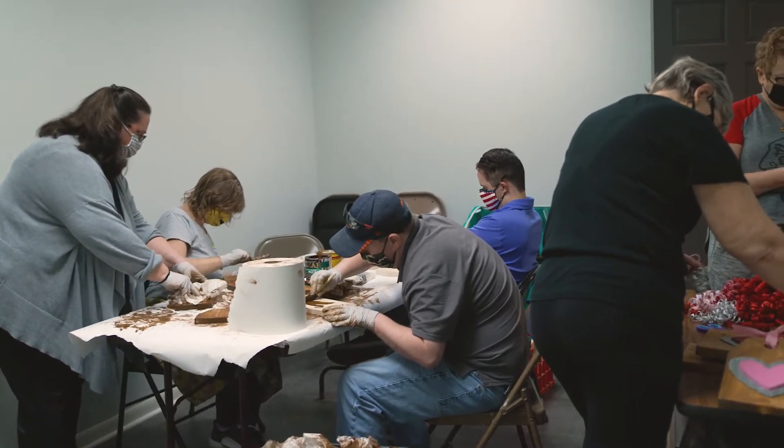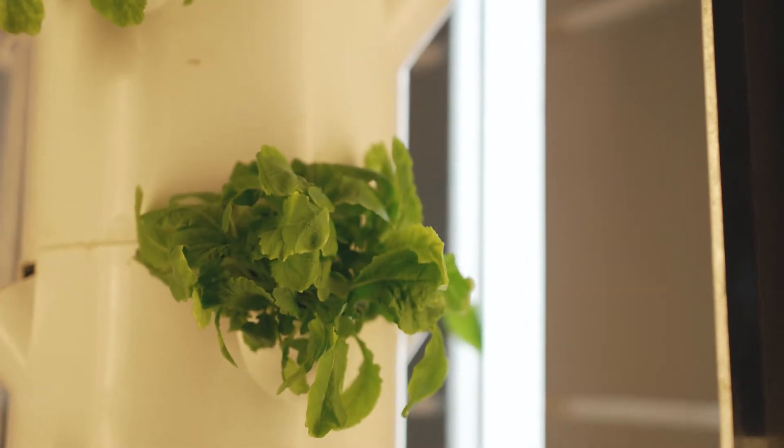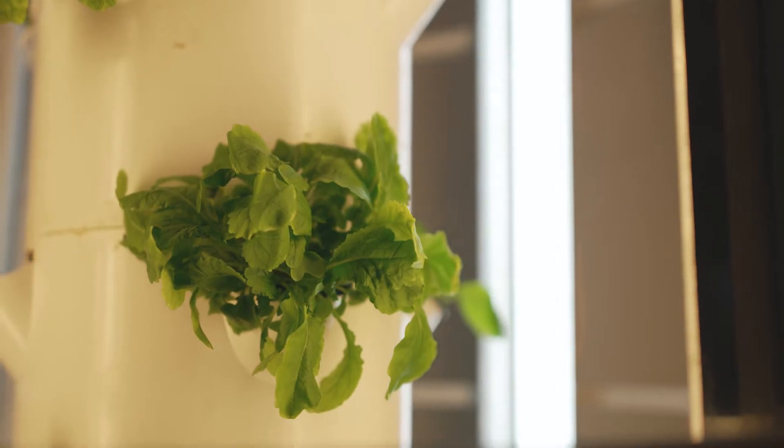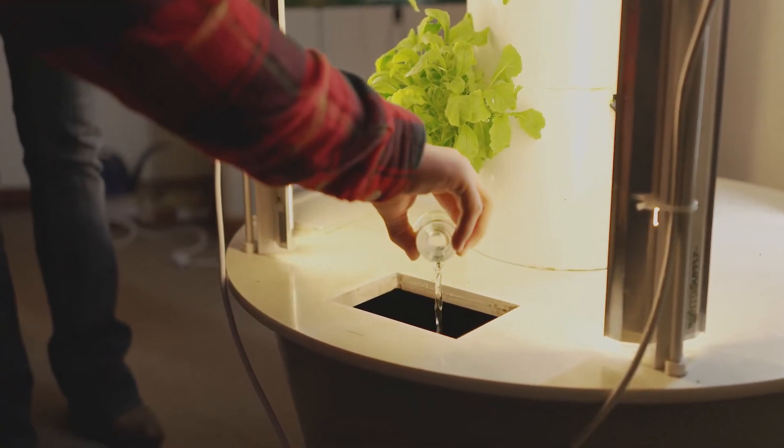We also have a horticulture program where they learn agriculture skill sets, and all the product that is grown through that is donated to People's Resource Center for their food pantry.